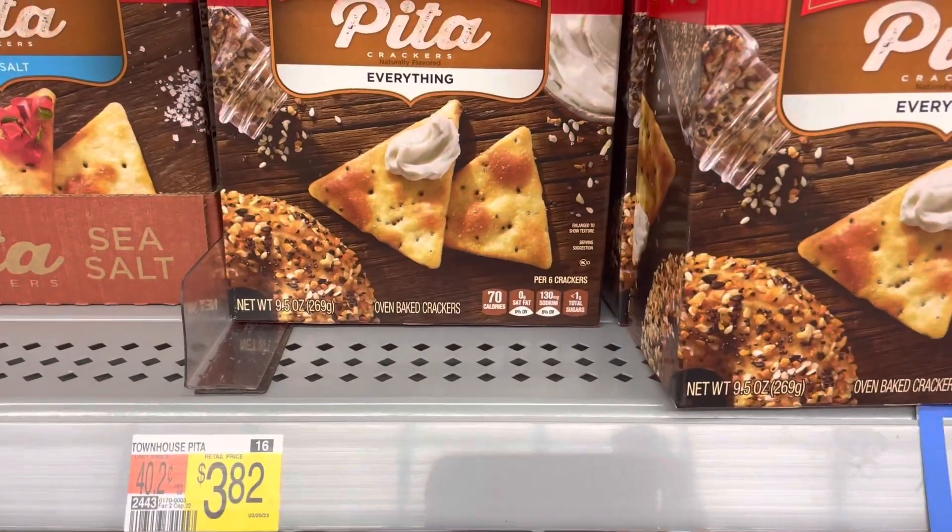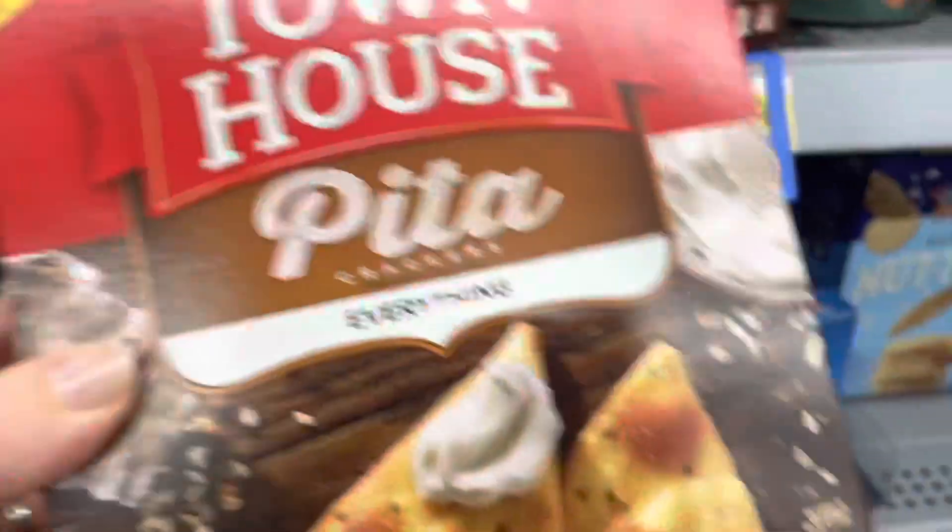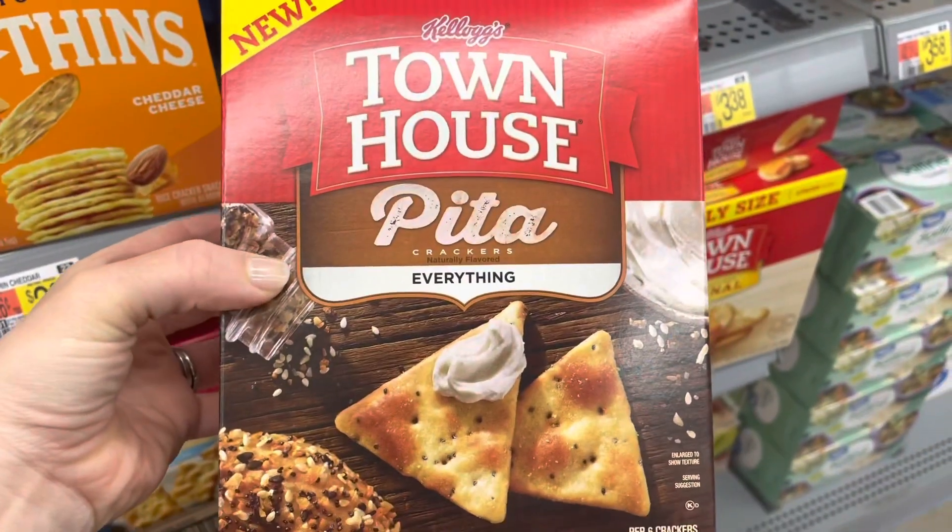Here's a nice easy moneymaker — the Toll House Pita Everything Crackers. They're $3.82, and the I Bought It app is giving you $5.59 back. It's a $1.77 moneymaker.